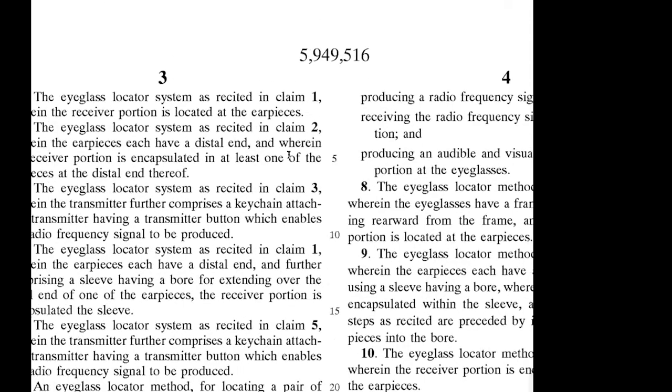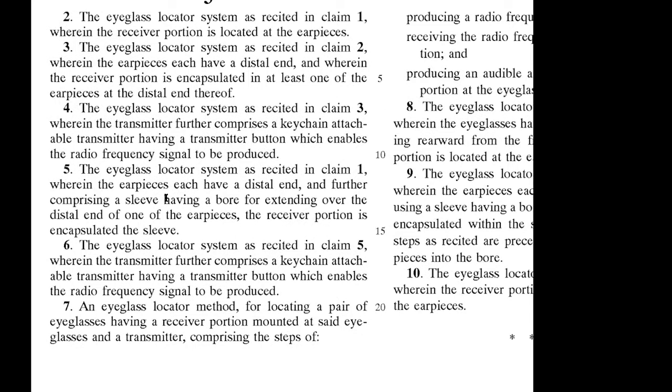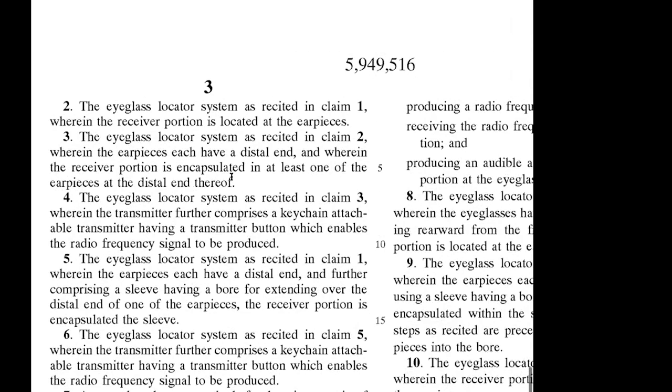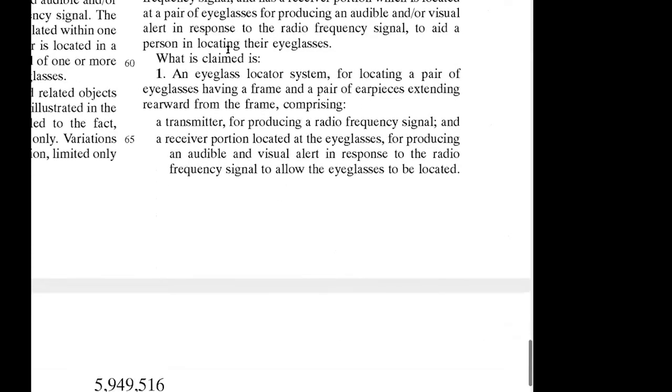Once you start getting into the weeds — for example, if the patent's broadest claim is limited to how the receiver is located in a sleeve that extends over the earpieces, as in claim five — you're giving competitors ways around the patent. They can say, 'we don't need to put it in a sleeve around the distal end of the earpieces, we could do it this way.' The more in the weeds the patent gets, the more likely someone could get around it.